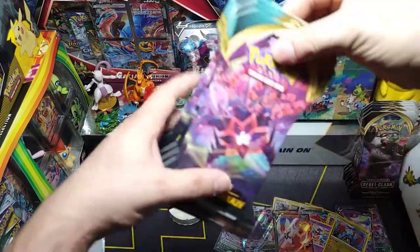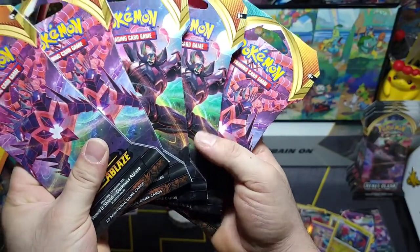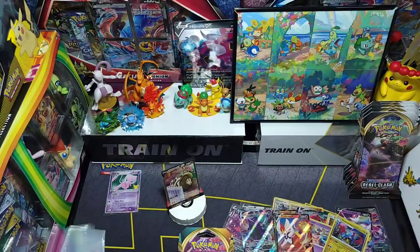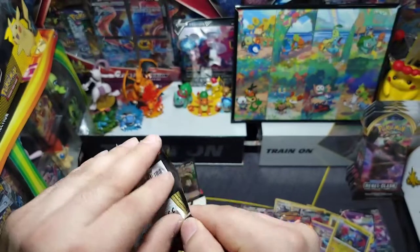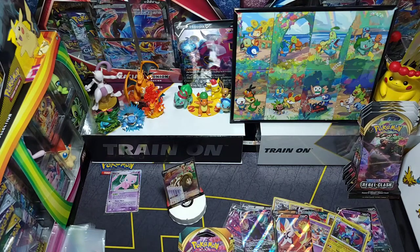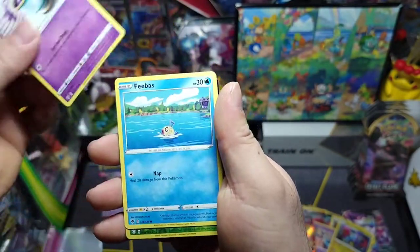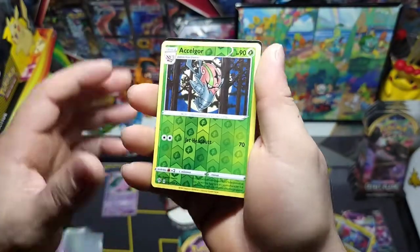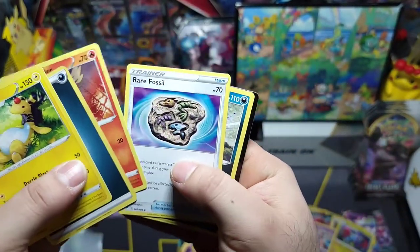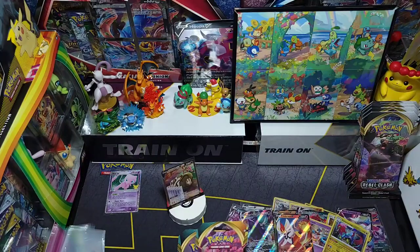Now let's jump into some Darkness Ablaze — five packs. First pack — I always forget his name but we'll get to that. We got Rowlet, Wishiwashi, Gourgeist, Sinistea, reverse Sealeo, and Ampharos non-holo. Dark energy, Liepard, a rare fossil Relicanth, Aerodactyl, and the code. Nothing from that pack.